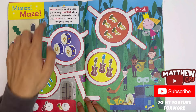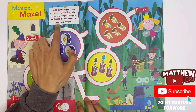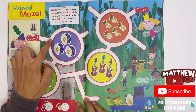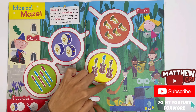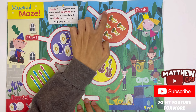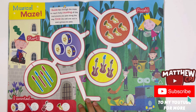Musical maze. Guide Ben through the maze to reach Holly, counting all the instruments you pass along the way. Circle the odd one out in every group you pass. Three drums, four recorders, three guitars, five trumpets. I counted three drums, four recorders, three guitars, and five trumpets. You need to trace the number for each one.